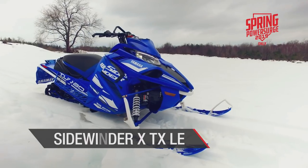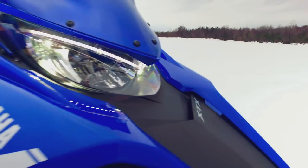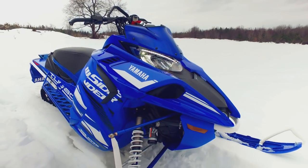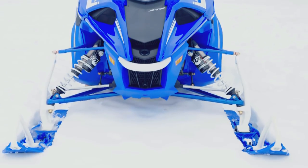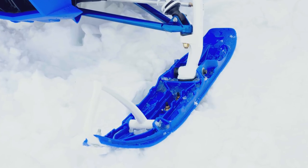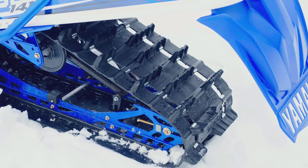Sidewinder XTX LE has a number of features that separate it from its SE cousin. Many of those changes make the XTX LE more suited to deep-snow capability, with a handlebar strap, a 40-inch front end with mountain spindles, single-keel crossover skis and a 1.7-inch lug on the Camso Backcountry X-Track.